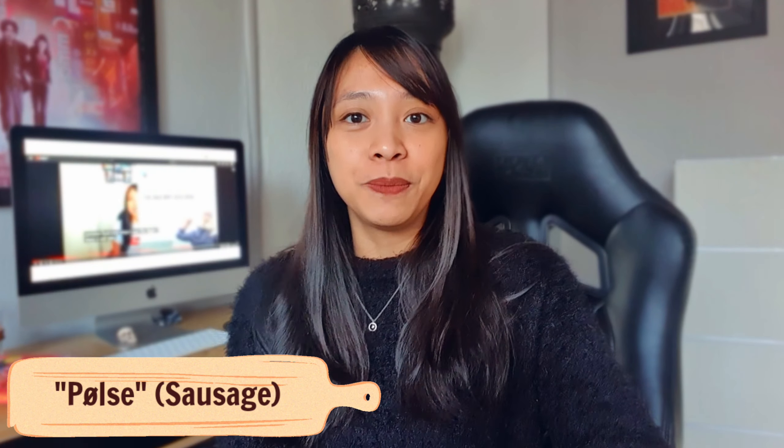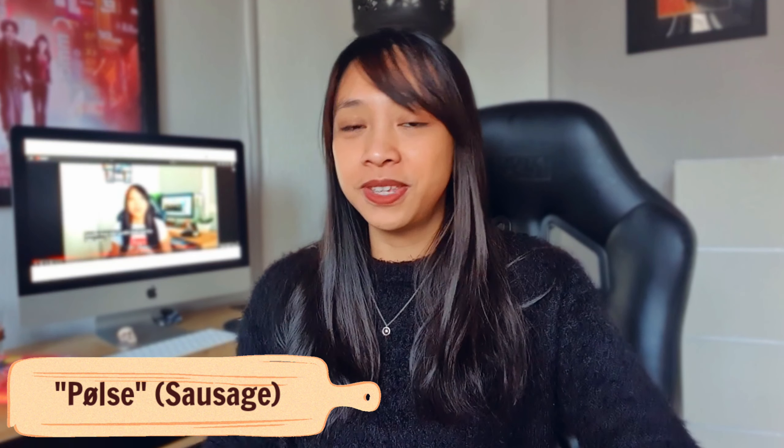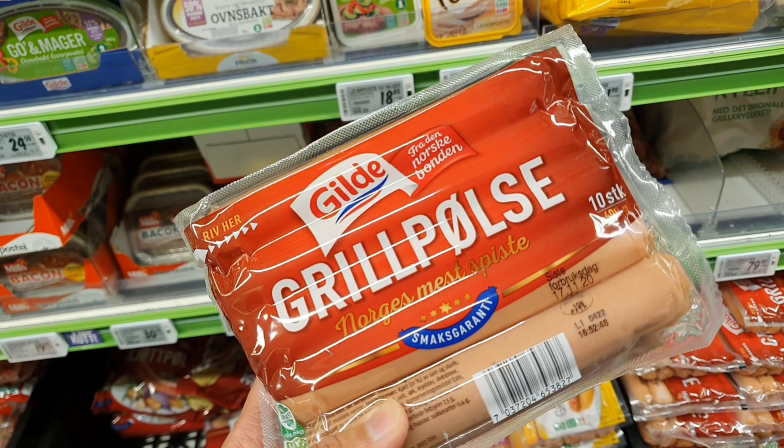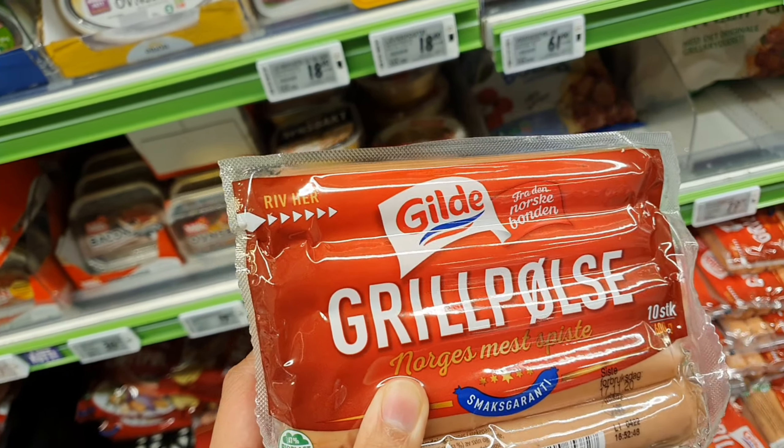The next one is pølse — the favorite of almost every kid in Norway. Pølse is everywhere! This is the Norwegian sausage. If you go to a convenience store, you'll find different pølse. If you attend a kid's birthday party in Norway, they will serve you pølse. If you celebrate the 17th of May, there will be a lot of pølse. You can also find pølse in packages at the local supermarket. I was actually shocked that most kids in Norway just eat pølse straight from the pack from the fridge — they never warm it.